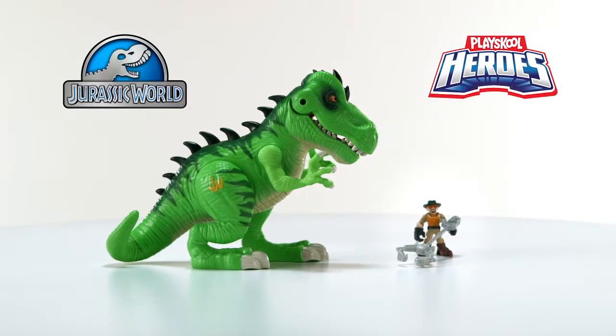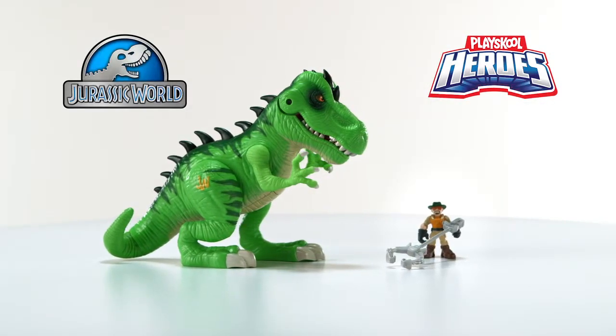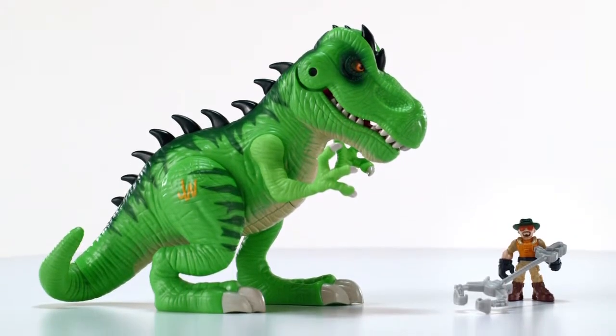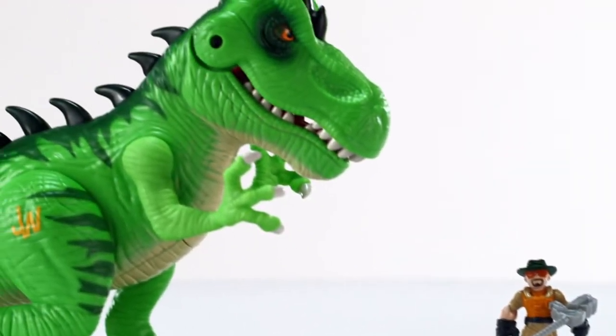It's the PlaySchool Heroes Jurassic World Tyrannosaurus Rex figure from Hasbro. Get ready for preschool ferocious fun with this chomping Tyrannosaurus Rex with lights and sounds.